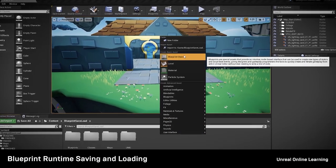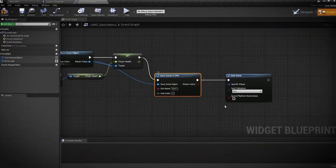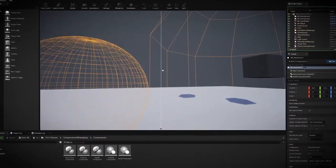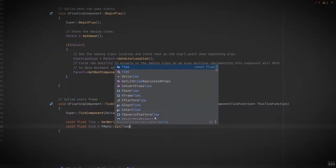Ready to learn something new? July's Unreal Online Learning courses are now available, designed with game developers in mind but beneficial for anyone who wants to make an engaging experience. Learn how to create a save game system, explore artist-based environment tools in-depth, and dig into the components of gameplay. Head over to Unreal Online Learning to get started.